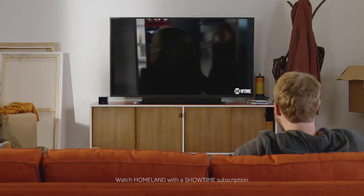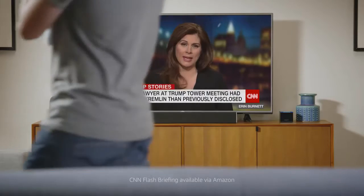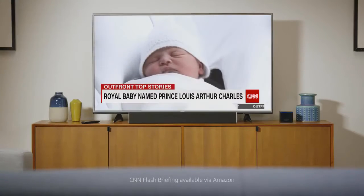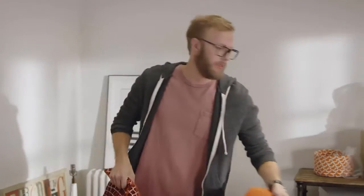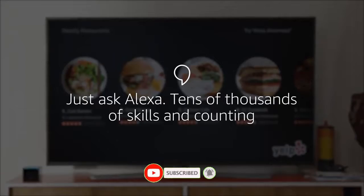Plus, Fire TV Cube is always getting smarter. Alexa, show my flash briefing. So now it's easier to get more out of the biggest screen in your house. Alexa, show me nearby restaurants. Even when your TV is off, Alexa is ready to help. Alexa, add Pinot Noir to my shopping list.